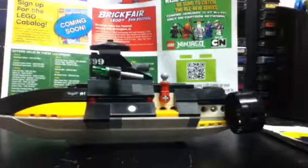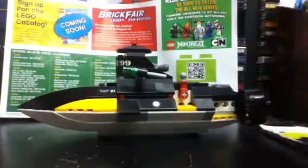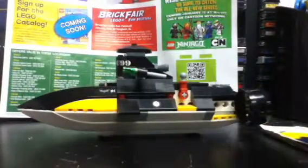Now we'll go to the Penguin Submarine. This is an updated version of the Penguin Submarine that was released the first time when Batman became a theme. Looking at it, it definitely looks like a submarine. That part on top is the Penguin's umbrella, which I just like to keep on top while the Penguin sits in the submarine.